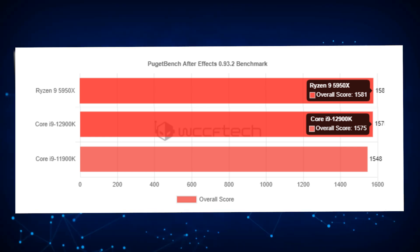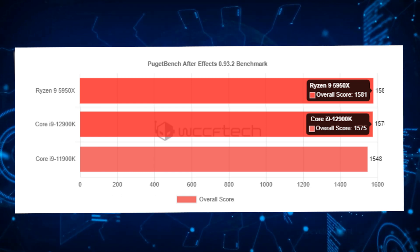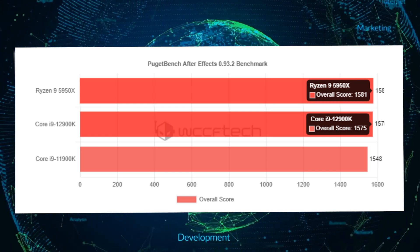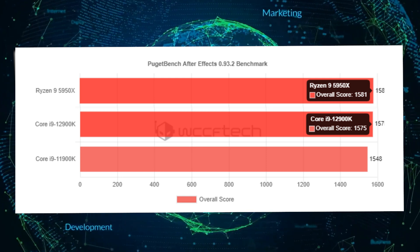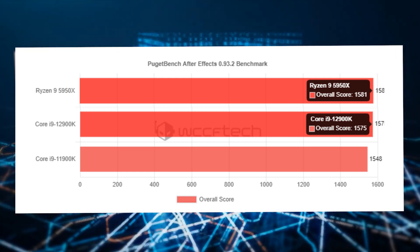The Intel Core i9-11900K is an 8-core chip, while the AMD Ryzen 5950X features 16 cores, which does mean that this benchmark — After Effects 0.93.2 — isn't really optimized for high-core-count processors.